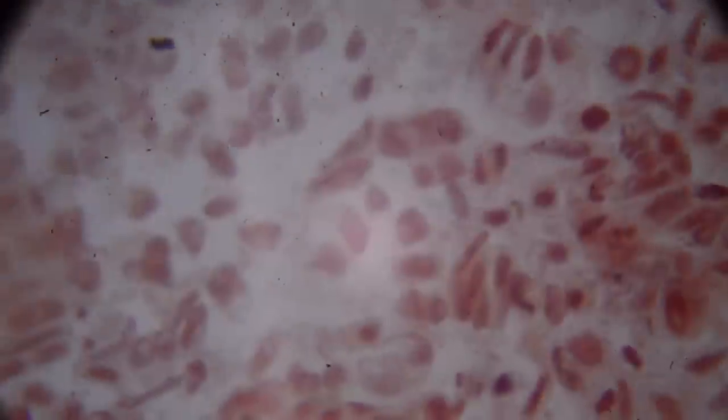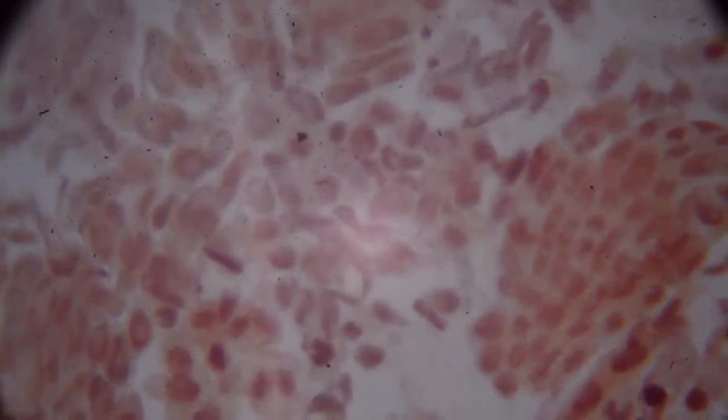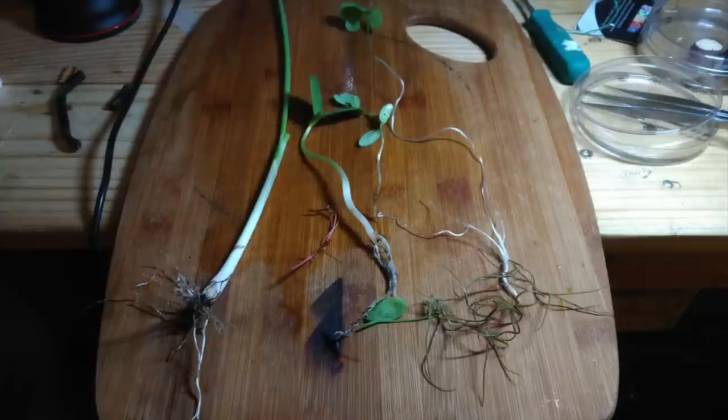With Orcein in hand, early biologists were able to learn an immense amount about the workings of the cell. But to really understand why, we're going to need to put the dye to work to see what it can do. I'm going to be preparing a root tip squash so that we can look at some cells after we dye them. The procedure varies but always requires three things: some tissue to stain, the dye, and a fixative.